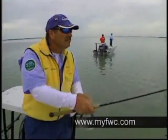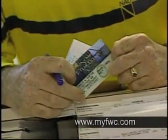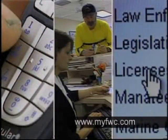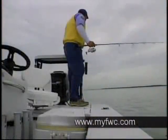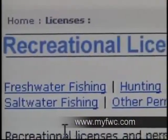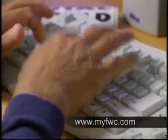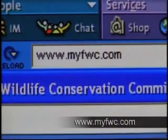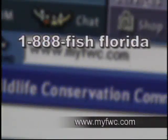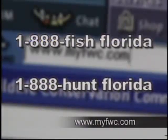Has your Florida fishing or hunting license expired and you need it renewed now? No problem. The FWC has several services that will allow you to buy your license instantly. No matter where you are — in the woods or on the water — all you need is a major credit card. For a small additional service fee, you can purchase these licenses directly online or simply by calling a toll-free number. Log on to MyFWC.com or call toll-free: 1-888-FISH-FLORIDA or 1-888-HUNT-FLORIDA.